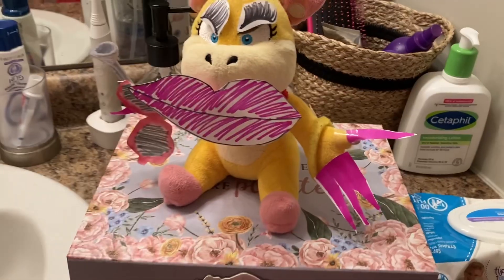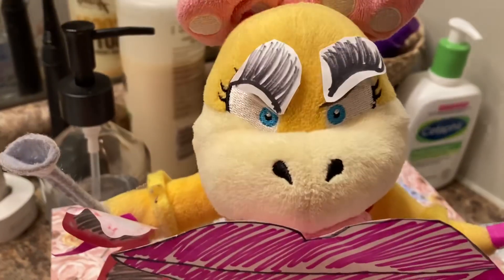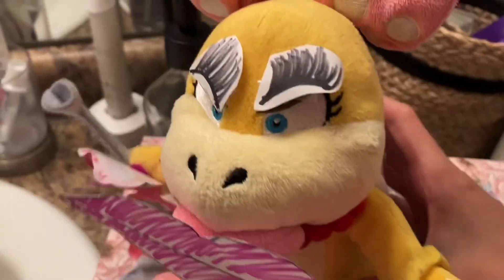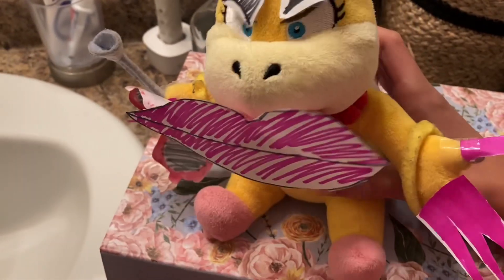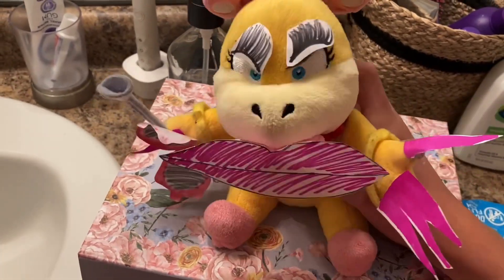Look at this — so natural! You can't even really tell that I'm wearing makeup, right? All right girls, even though you'll never be as gorgeous as me, you can always try. I hope you found this tutorial really useful!